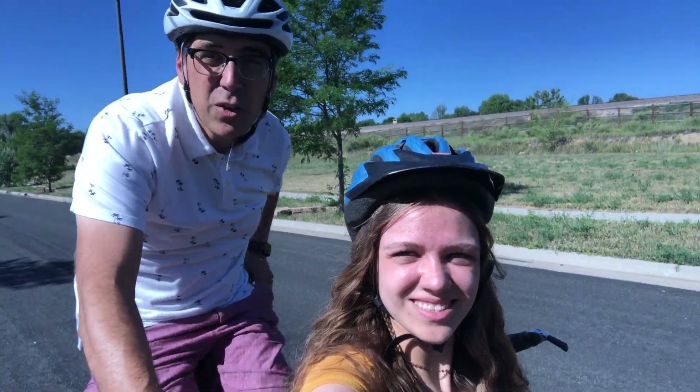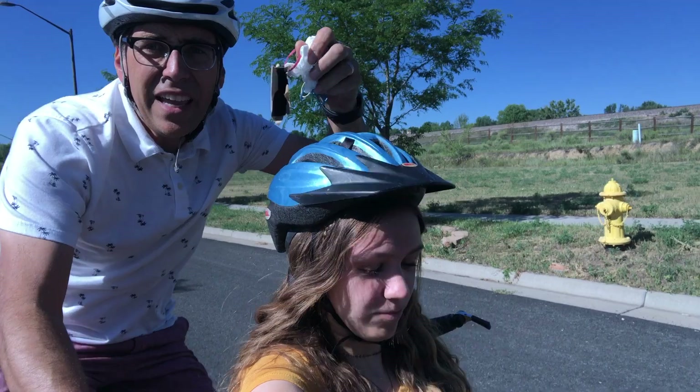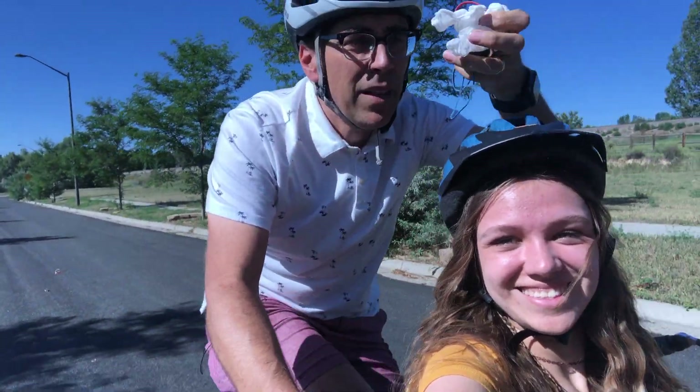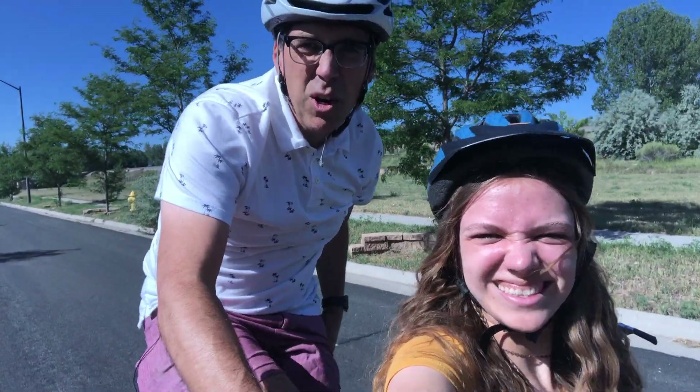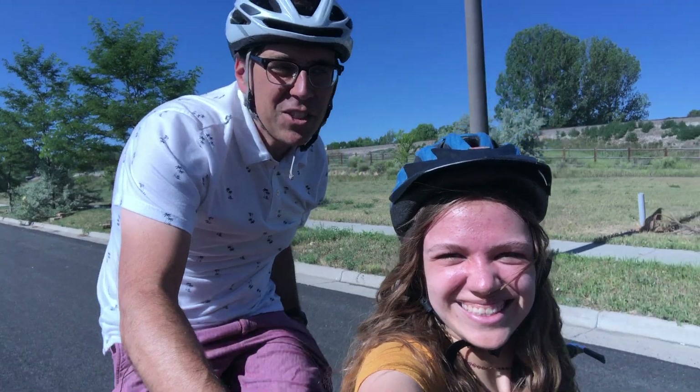If you wanted to, you could use a motor that you might have found. And you could use some rubber bands. And you could use wheels that you found from your home scavenger hunt.